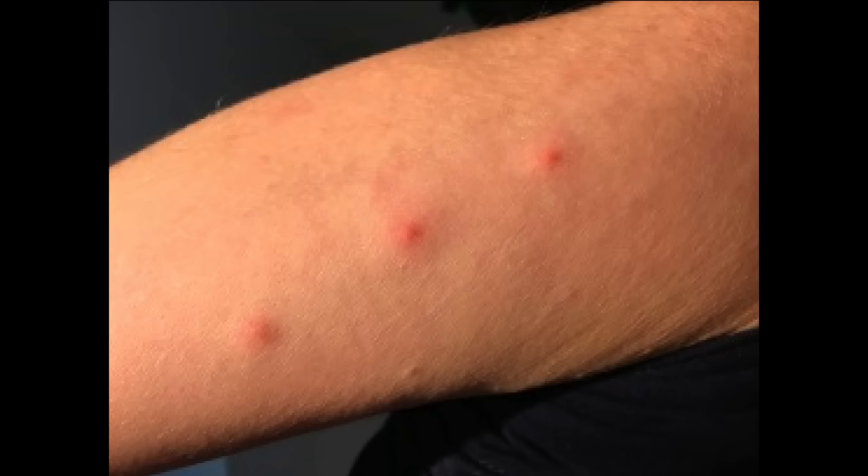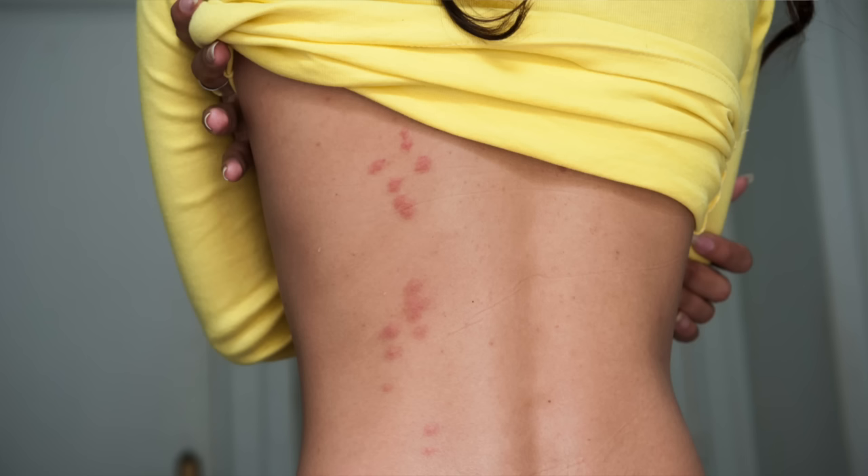Skin signs of bedbugs include the development of itchy red welts that are clustered together, usually in groups of three. We fondly refer to this as the breakfast, lunch, and dinner pattern. These clusterings of bites will often take on a zigzag configuration. You will not typically see a bedbug on your skin — they come out at night in the dark, feed for about 4 to 12 minutes, and then they go back to where they came from. They view you as basically a restaurant — they take advantage of you and then they just leave.